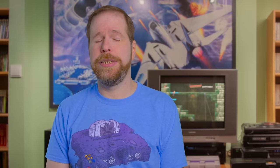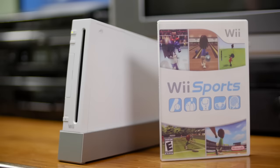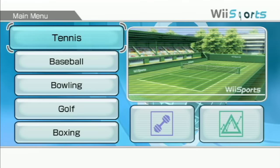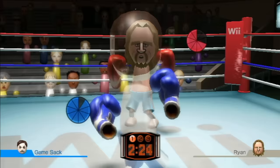I feel this next game kind of goes without saying, but it really is the identity of the console when it comes down to it. I should probably mention Wii Sports quickly, since it was responsible for selling a ton of Wii consoles. This game uses motion controls to let you play simplified versions of tennis, baseball, bowling, golf, and boxing.